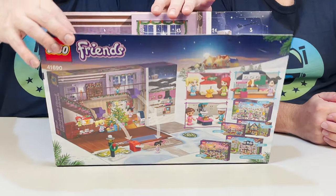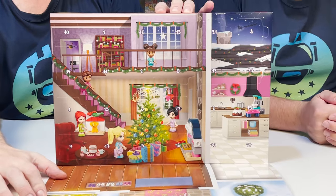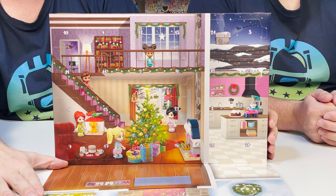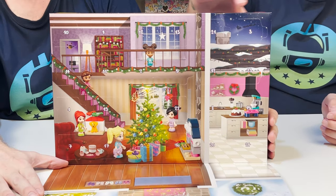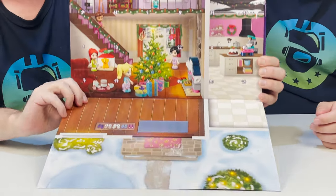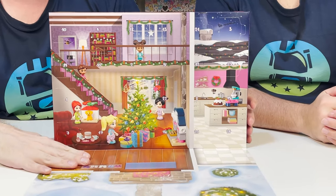Without further ado — there it is! I love it. It's a house, it's so cute. It's like a little playset and the bottom has your outside with your snow. That's really, really cool as well. So who wants to go first, me or you?